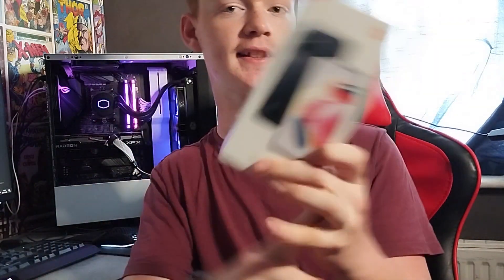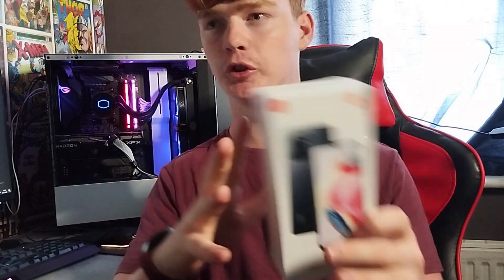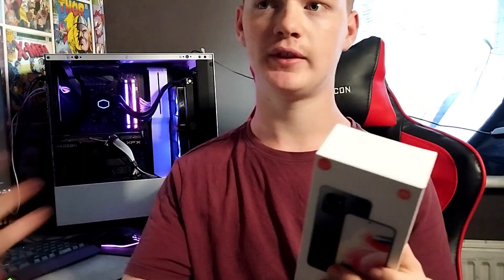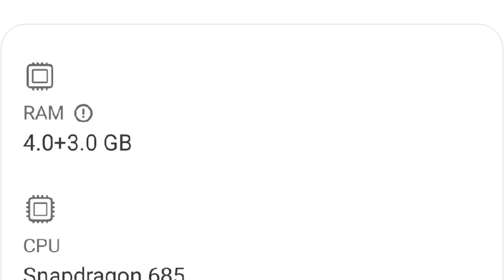The RAM has three variants: 4GB, 6GB, and 8GB. For an average consumer, 4GB of RAM will do absolutely fine. If you want more RAM, you can also dedicate actual storage on the phone to RAM in the settings — so you can have 4GB of RAM plus 3GB of virtual RAM from storage.